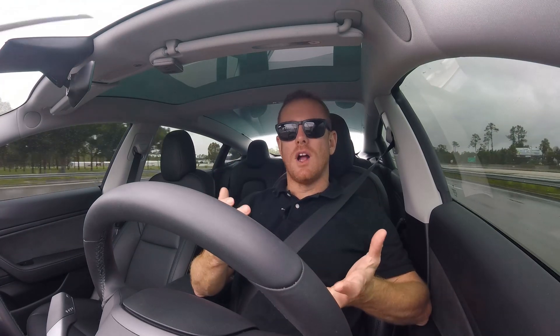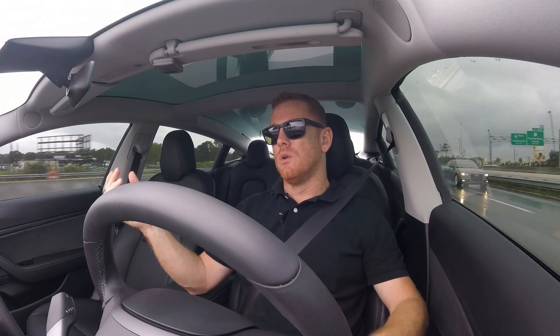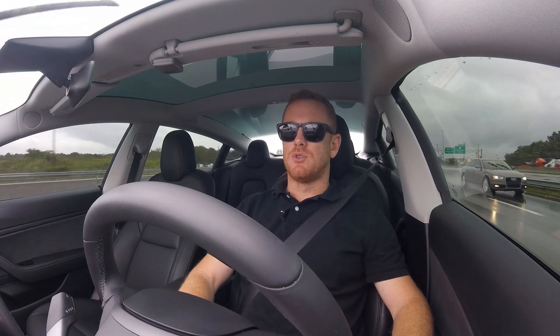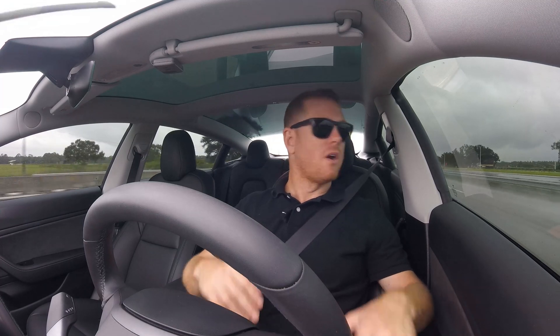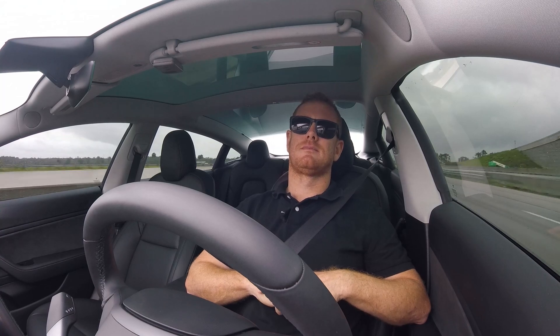All right guys, thanks for watching, liking, and subscribing. This car does really well in the rain, the wind, and even in hurricane storms where you're getting subtropical storm winds at a cross section like that at 35 to 45 miles an hour. So thank you guys for watching, liking, subscribing, hitting that bell button. If you have any questions, leave them in the comments — I do respond. I'll see you soon. Bye.